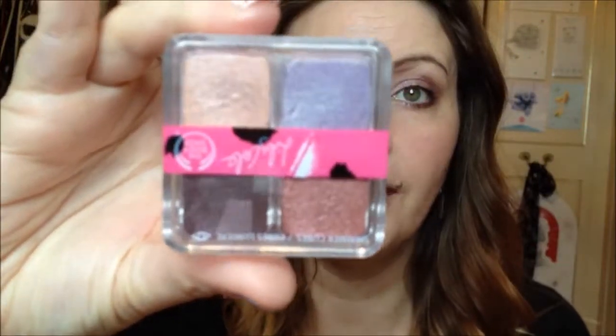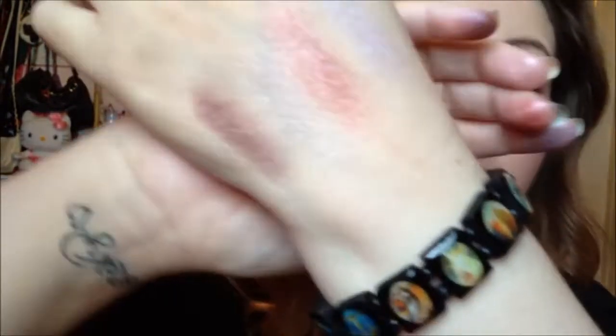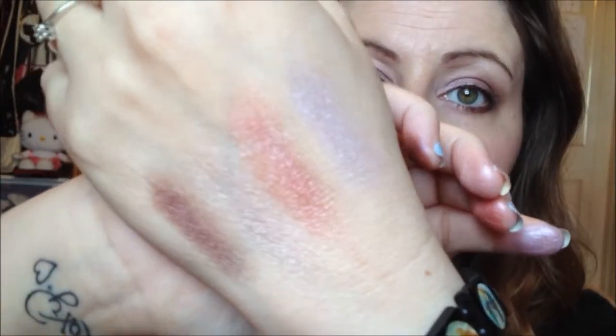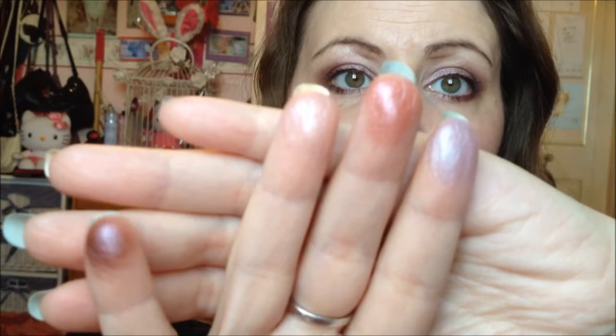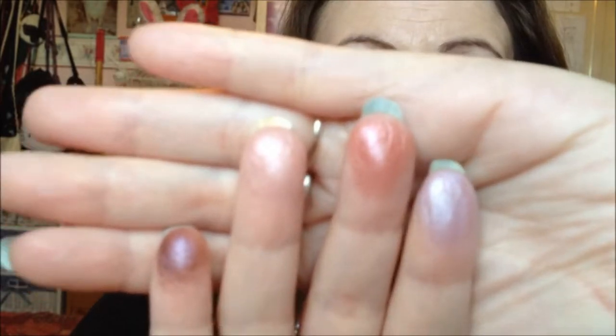The first thing I bought was this Shimaku palette — it's called the Shimaku palette 24. There are four colours in it and here are the colours on my hands. They are gorgeous, shimmery, beautiful colours. There they are on my fingers — I love this colour here and this one.